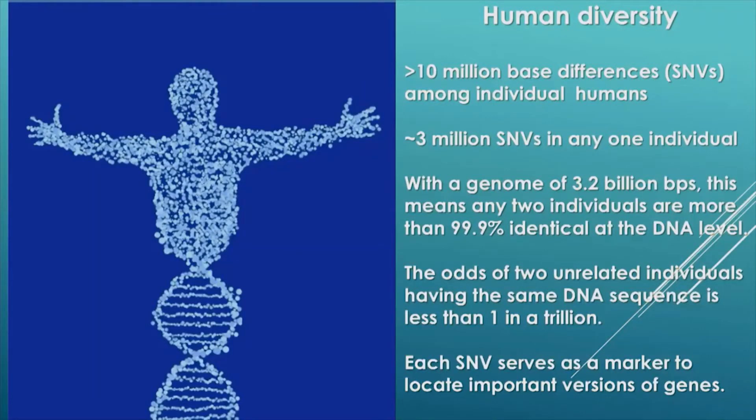One of the advantages of having a large number of human genomes sequenced — and the number now is approaching 4,000 individual genomes — is that we have a really good handle on human diversity. We know that among these 4,000 or so human genomes, there are more than 10 million base pair differences among individual humans. These differences are called single nucleotide variants, and they are abbreviated SNVs.